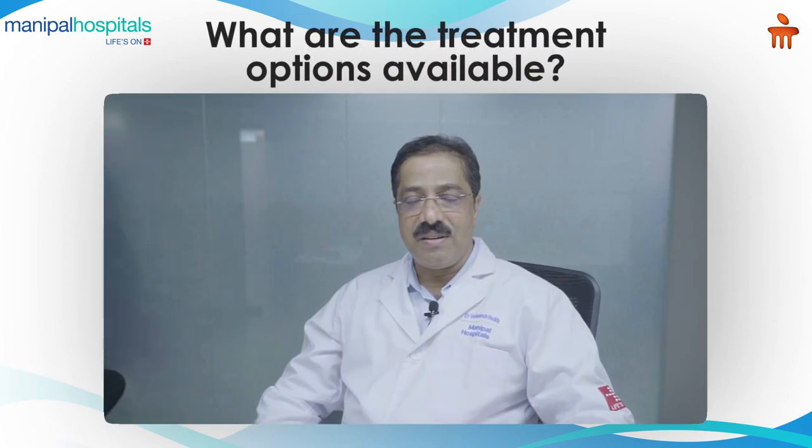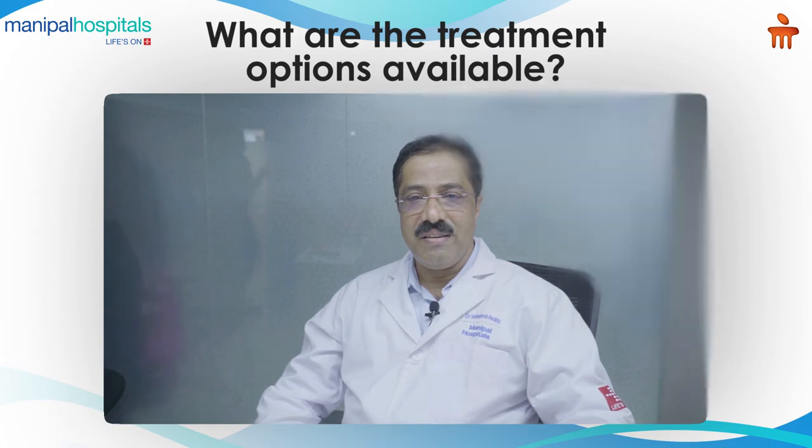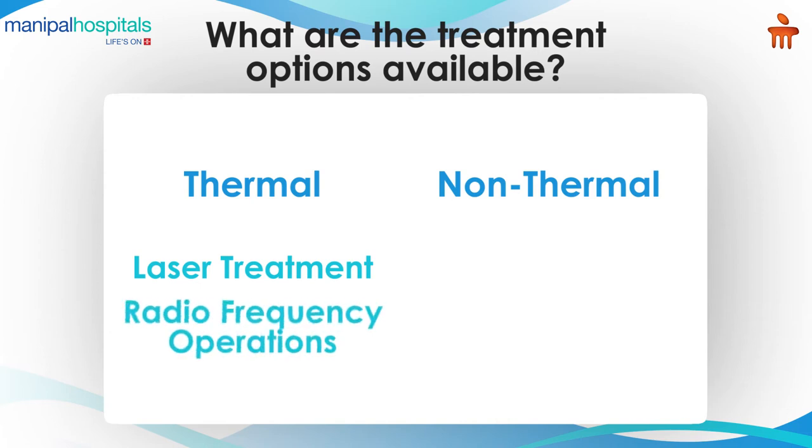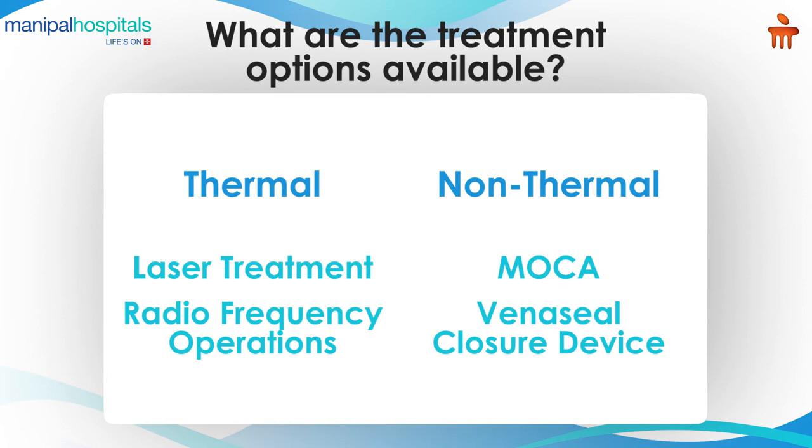So what are the treatment options available? There are two procedures: one is open surgery and the other is endovascular procedures. Open surgery is done rarely nowadays but is still the treatment of choice where endovascular procedures can't be done. Endovascular procedures are called thermal and non-thermal. Thermal includes laser and radiofrequency ablation; non-thermal includes MOCA and VenaSeal closure devices.